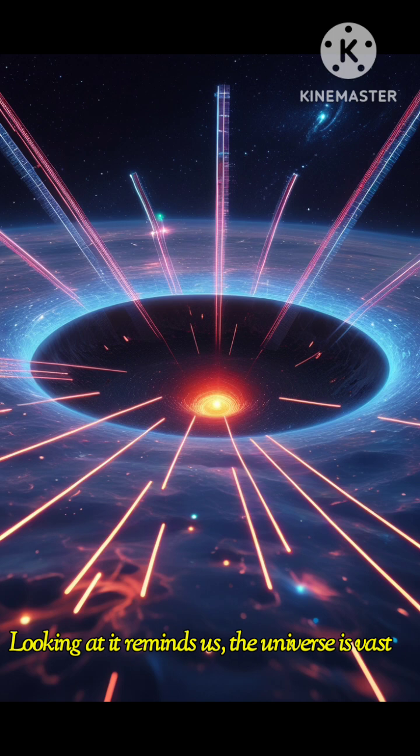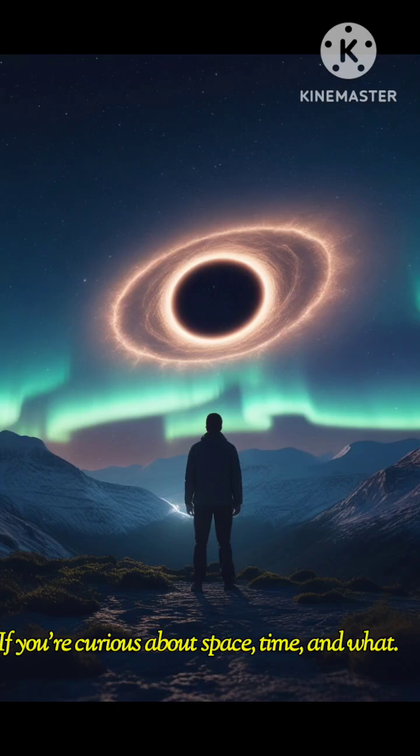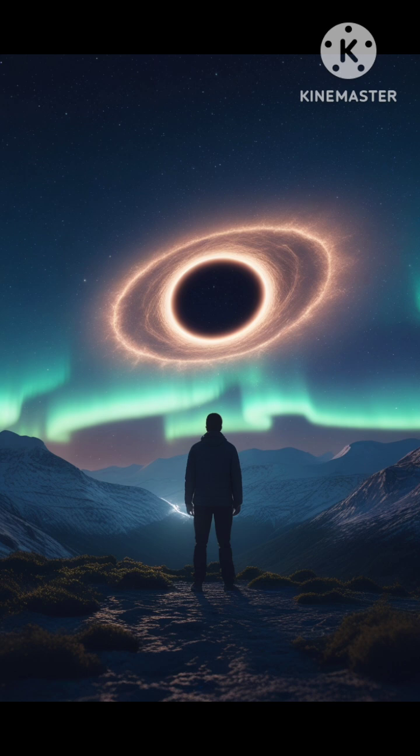Looking at it reminds us: the universe is vast, mysterious, and still holds so many secrets we've yet to uncover. If you're curious about space, time, and what lies beyond, follow for more. This journey has only just begun.